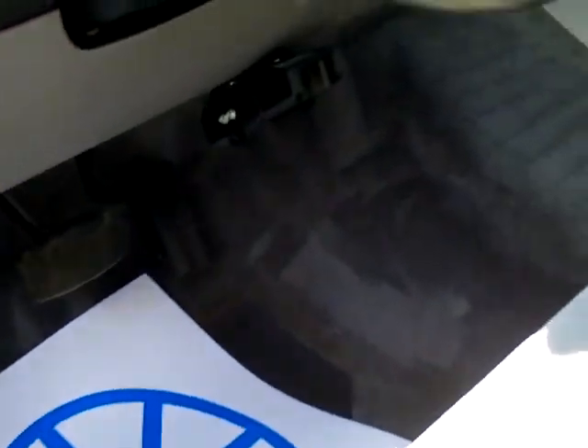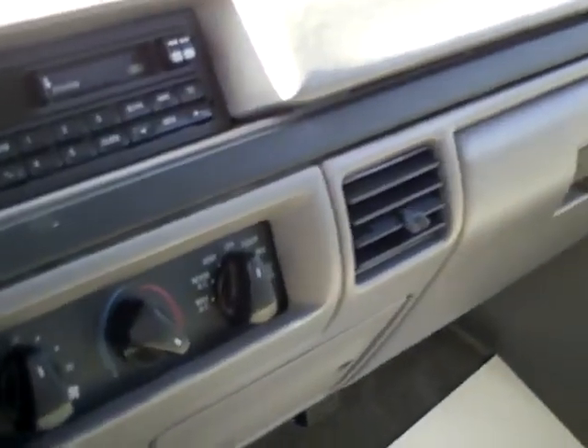Car locks, four windows, dual fuel tanks, cruise control, cassette, AM-FM, gray cloth interior with a sliding rear window.